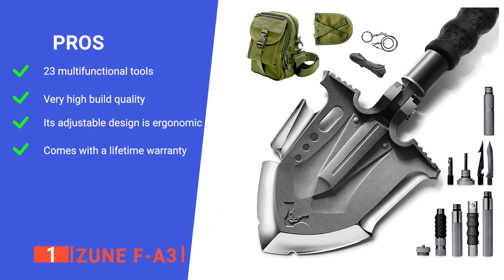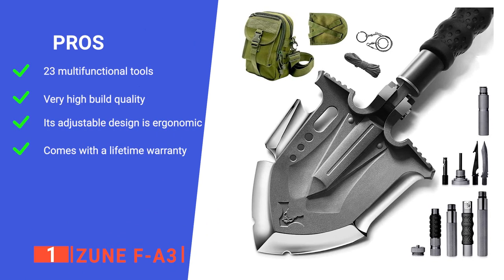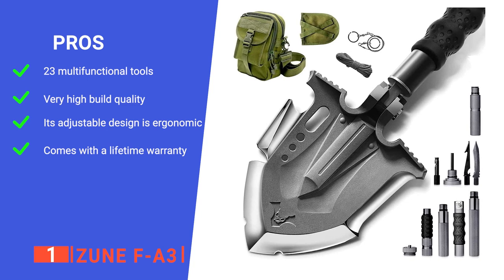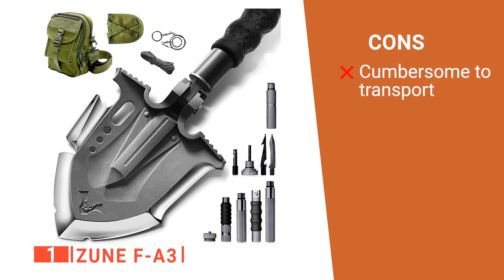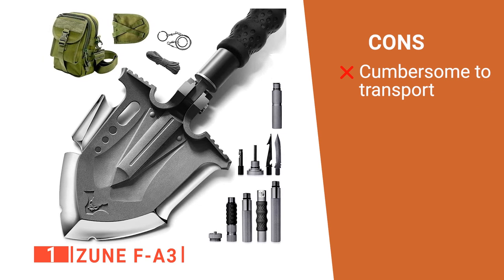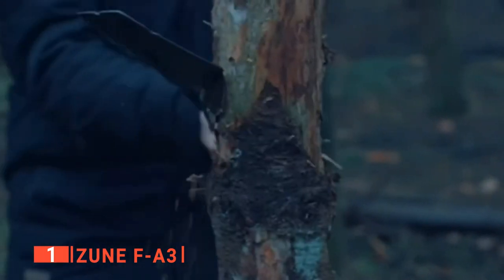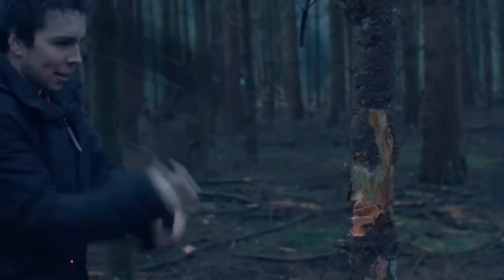Its pros are it has 23 multipurpose tools so you can deal with any situation, it is made out of top-quality carbon steel for durability, its size can be easily adjusted making it more comfortable to use, and it has a lifetime warranty for your peace of mind. However, its vast range of tools and add-ons increase the weight, which may make it unsuited for some types of backpacking. The FA3 ZUN is a brilliant outdoor survival shovel for many reasons. Its comprehensive design and high quality mean that it is recommended for all outdoor enthusiasts.